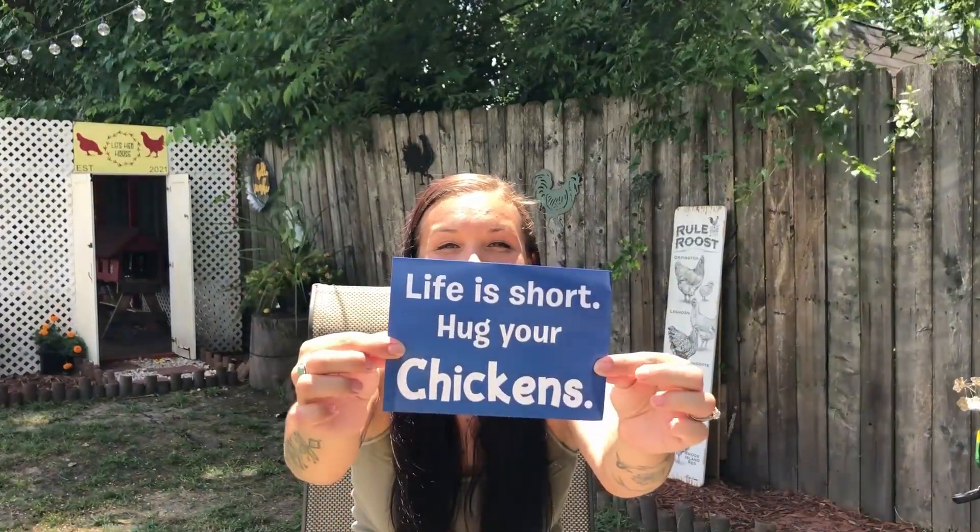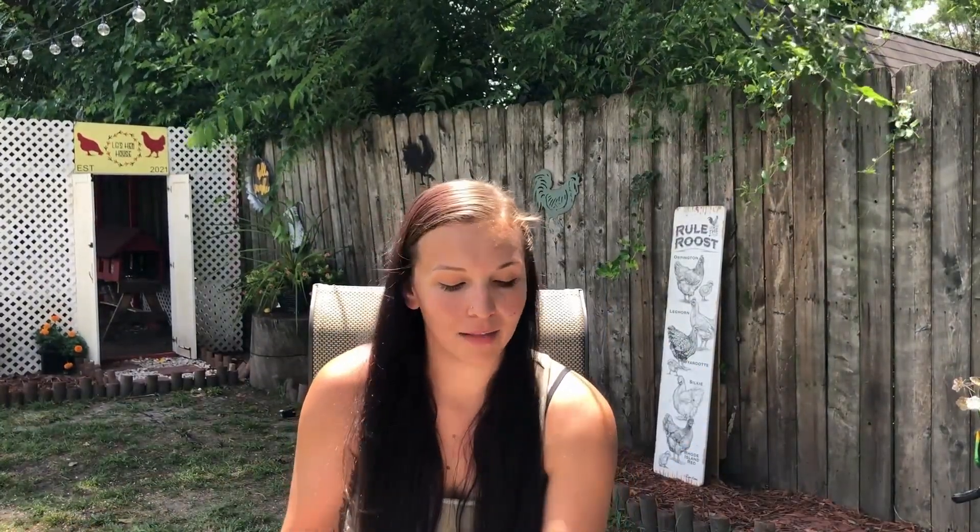Last but not least, we have another sticker - this one says 'Life is short, hug your chickens.' I like that this box kind of sticks within the same theme each time: I'm always getting a sticker, always getting these coop tips, getting some candy for myself, and also getting some great treats for the chickens. I like that I've been getting useful accessories too - last time I got the feather brush, this time I'm getting this egg scrubby. I'm very excited about this one.